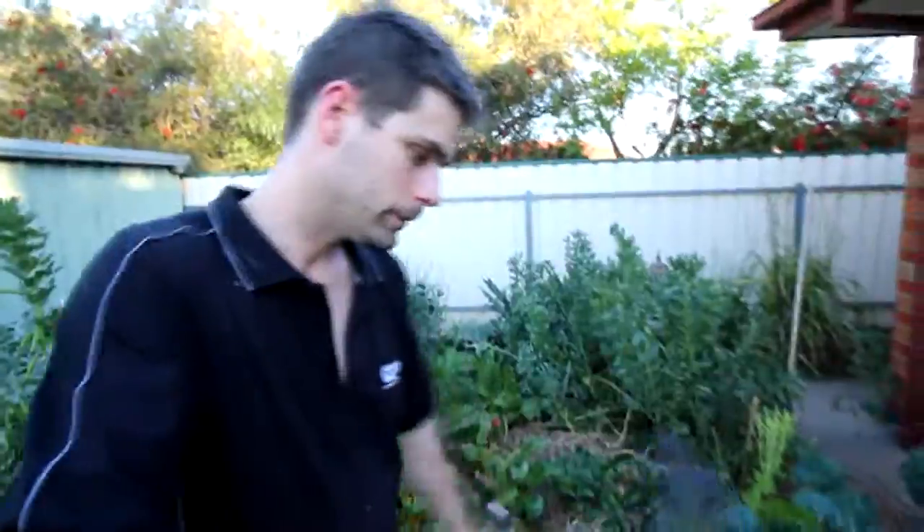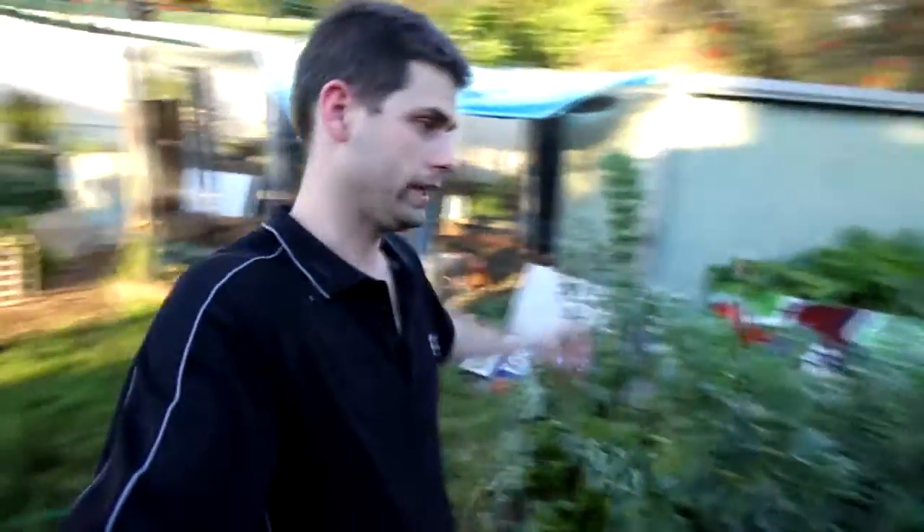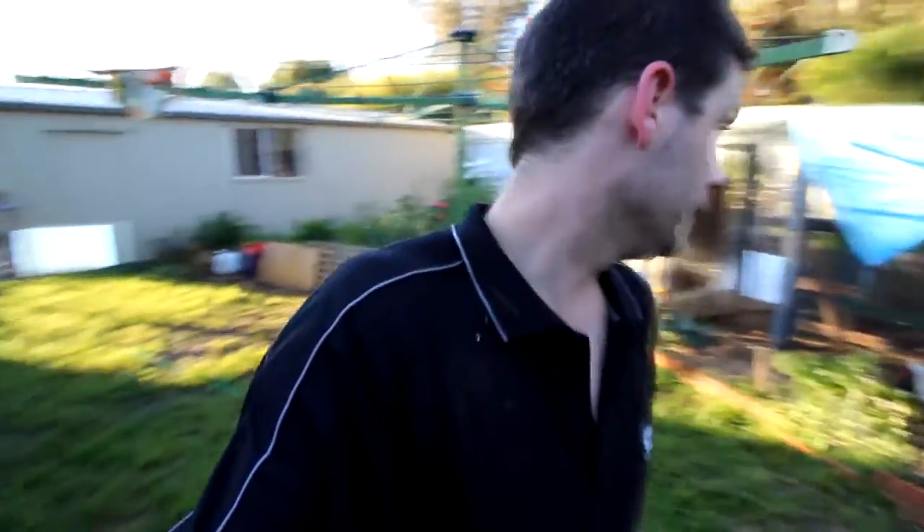I've been getting stuck into the garden, doing lots of veggie patches — lots of spinach, lots of broccoli, lots of everything. I'm hoping that whoever rents this house has a green thumb. The chickens, yeah — they're gonna have to go.